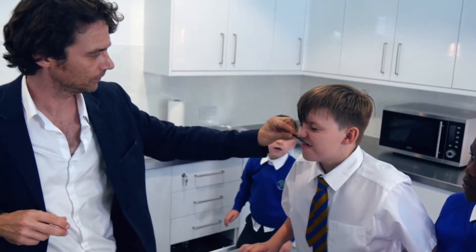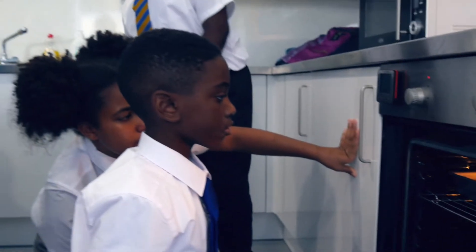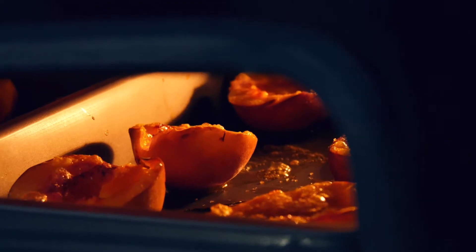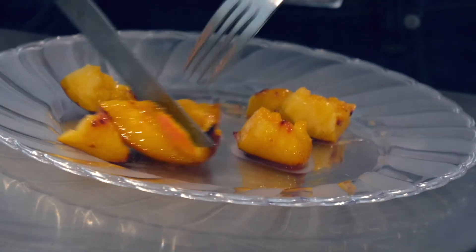Any activity which encourages children to express themselves, to use their imagination, to interact with other children — I think that's brilliant, because it's opening up their minds. And once you get that excitement, they start to think about why the food is good for me, where does it come from, how can I cook it?